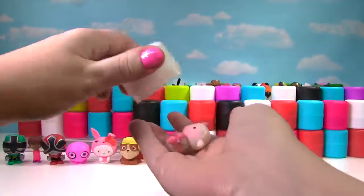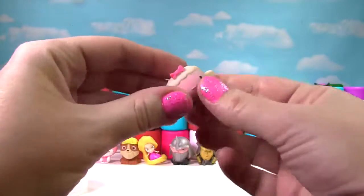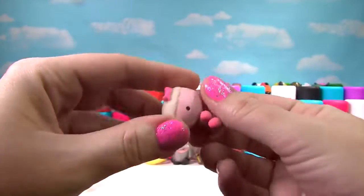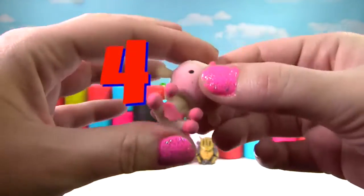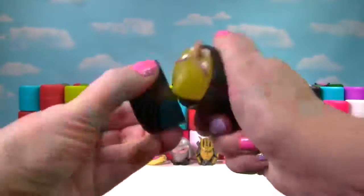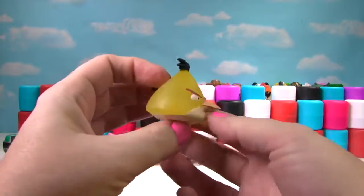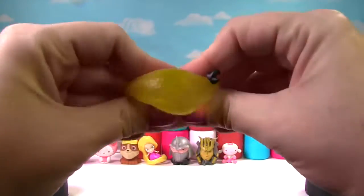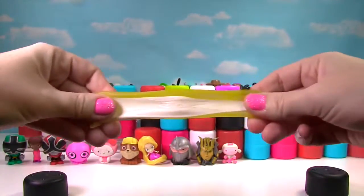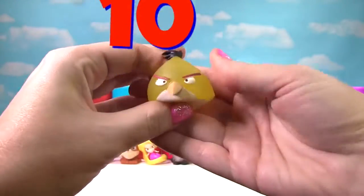It's Little Lambie from Doc McStuffins. She's a little squishy and a little stretchy and Lambie gets a 4 on the Squish Meter. It's Chuck from Angry Birds. Let's give him a good squish and another squish — he is pretty stretchy and squishy, so Chuck gets a 10 on the Squish Meter!